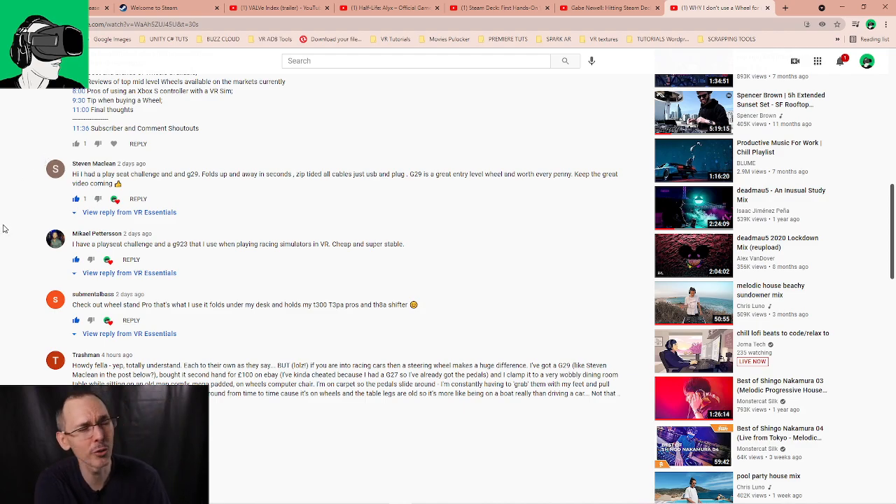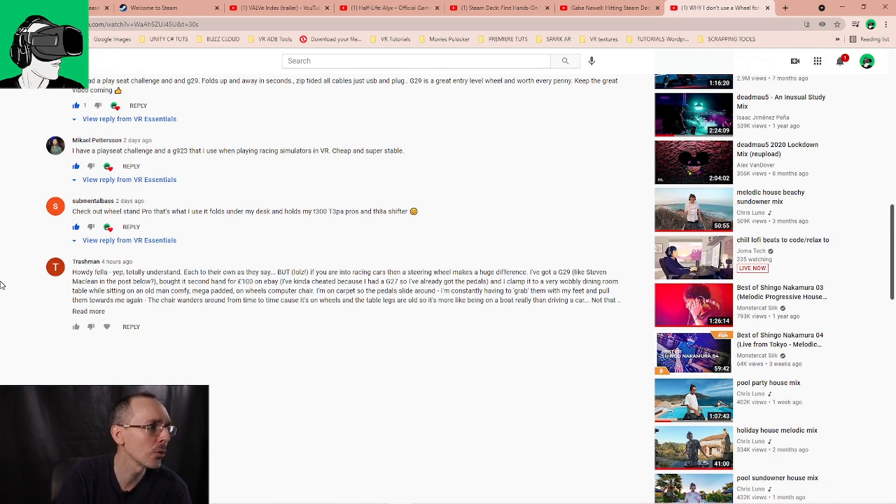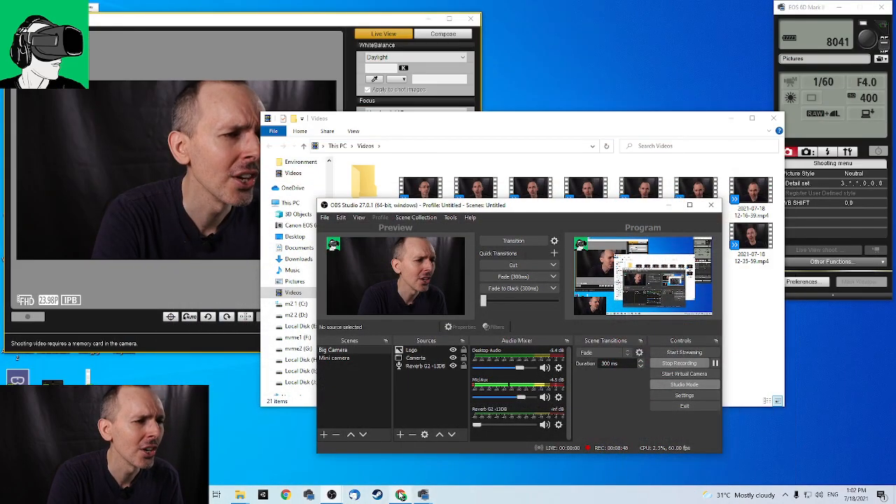Trash Man also commented: 'Totally understand, each to their own, but if you're into racing cars a steering wheel makes a huge difference.' He has a G29 bought secondhand for £100 on eBay, already had a G27 so he had the pedals and clamp, and clamps it to a wobbly dining table sitting on a padded computer chair. Thank you to everyone who left comments across all the videos. Remember to subscribe and enable the bell notification so YouTube tells you when we upload new videos. Thanks for watching — see you in the next video!